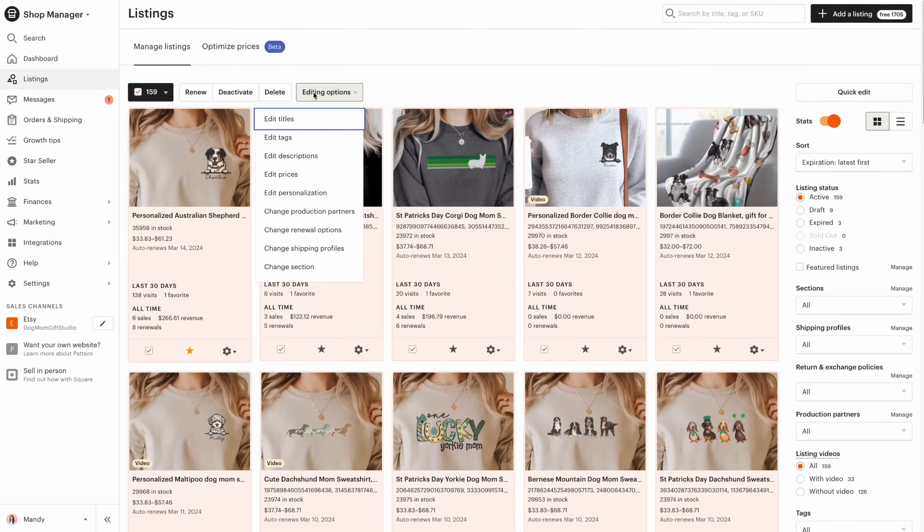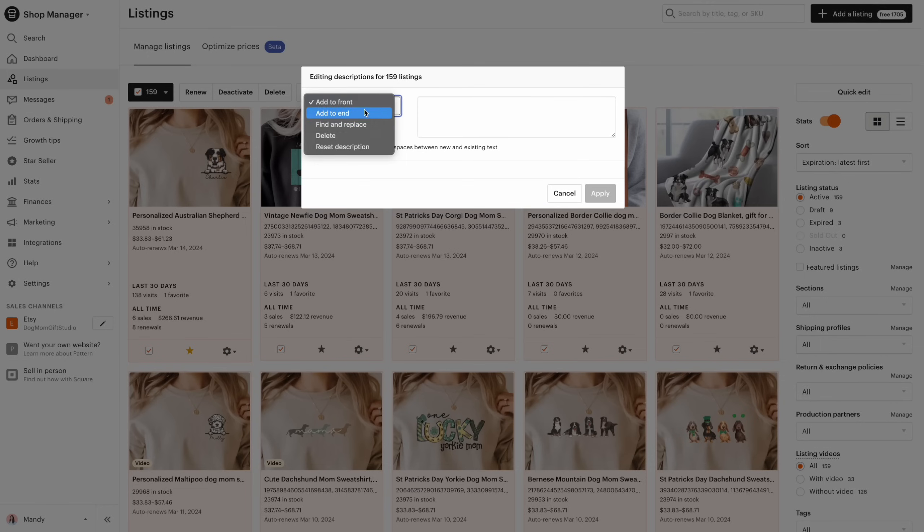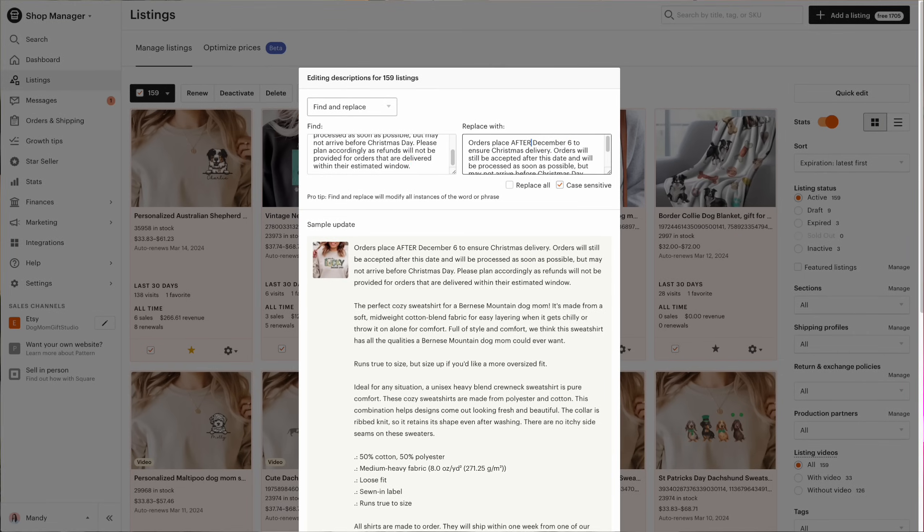Once the shop deadline passes — so after December 6th for this year — I will then do two things. Number one, I will change my production dates to say one to two weeks. This will ensure that the estimated delivery dates Etsy shows will be further out and eventually beyond the holiday itself. Number two, I also change those messages one more time in each area to say something along the lines of: orders placed after December 6th will still be accepted and processed as soon as possible, but may not arrive before Christmas Day. Within your listings, you can easily update this message by editing the descriptions again and instead of adding to front, select find and replace.